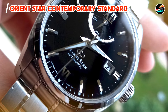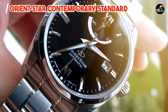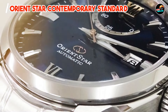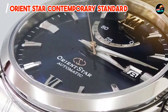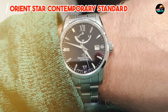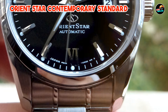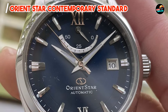Whether you're attending a business meeting or a black-tie event, the Orient Star Contemporary Standard is the perfect accessory to elevate your style. Its understated elegance and versatile design make it a timeless addition to any watch collection. With its simple yet functional design, the Orient Star Contemporary Standard is easy to operate and comfortable to wear. Its automatic movement eliminates the need for battery changes, while its screw-down crown ensures water resistance and peace of mind.